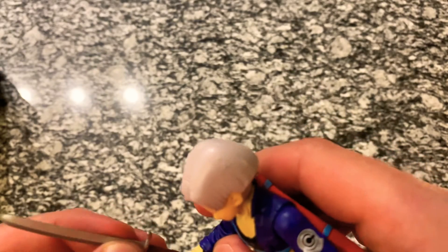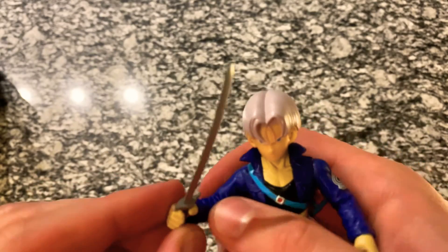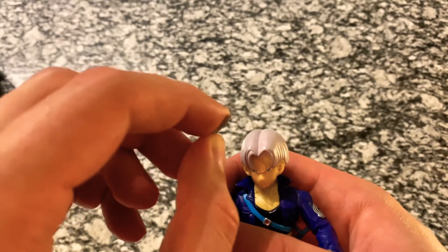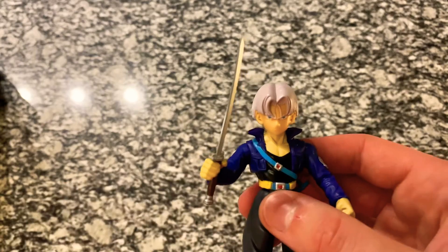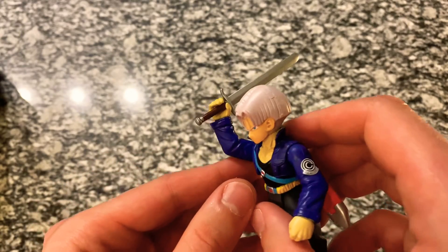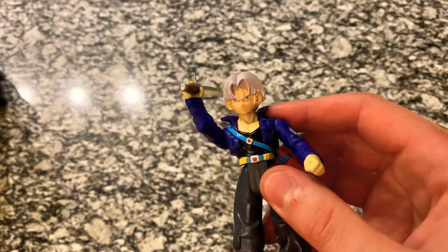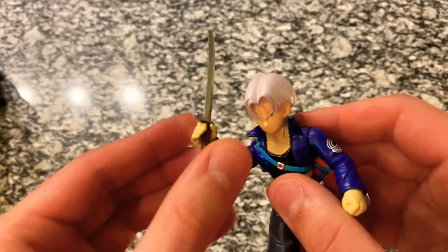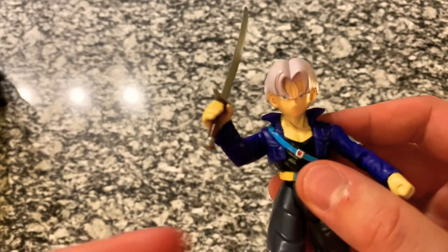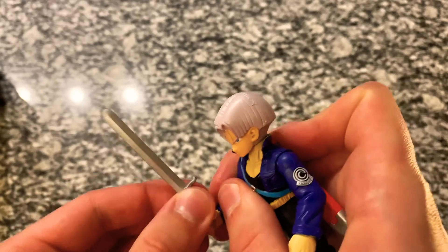Definitely one of my favorite characters, and from the feedback in the comments it seems like a lot of people enjoy seeing this figure as well. His wrists don't rotate, but the sword fits in his hand — that's a perfect fit. The blade's a little bent at the top from being in the packaging so long, but that's no biggie. It looks great with the sword in his hand. I always think of when he goes to attack Android 18 — Vegeta's losing the battle, he comes in with the sword, breaks off 18's arm, and then Android 17 takes care of him pretty quickly.